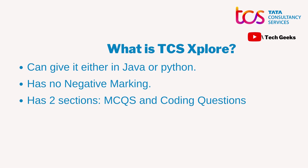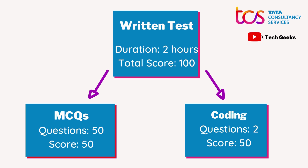The exam basically has two sections: MCQs and the coding section. The duration of the whole exam is two hours and the total score is 100. There are 50 MCQ questions ranging from a variety of topics, each worth one mark — so 50 marks for MCQs. For coding, there are two questions: one simpler and one complex, and together they also total 50 marks.